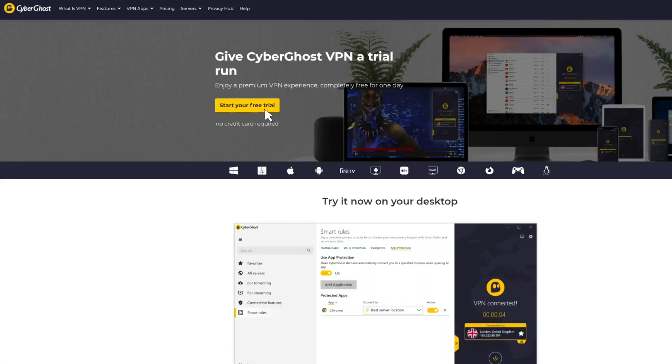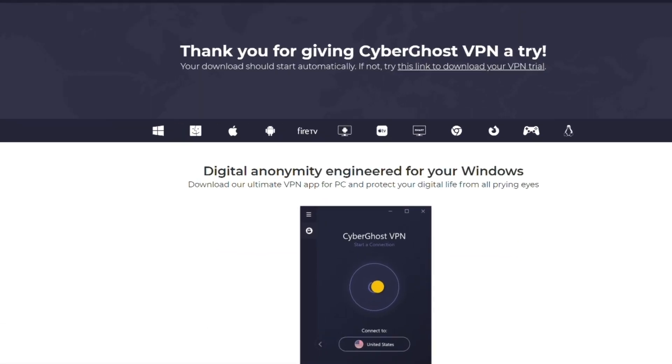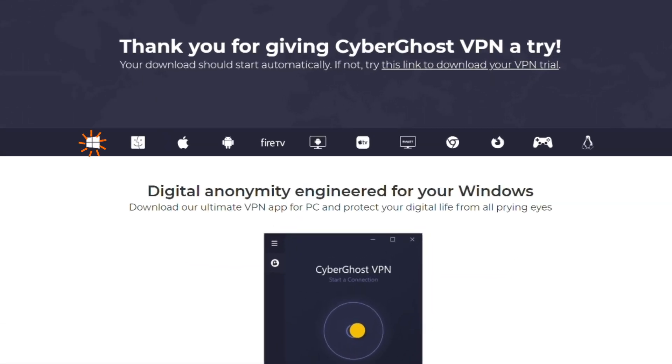Simply download and install CyberGhost VPN on your device. They offer dedicated apps for Windows, macOS, smartphones, and tablets including Android, iOS, and smart TVs.